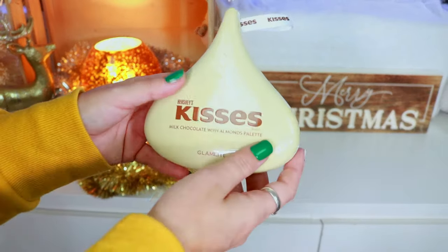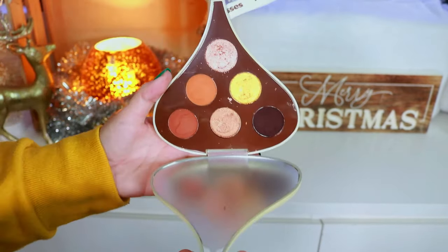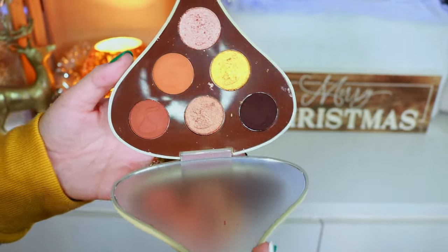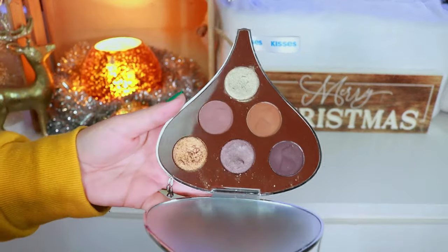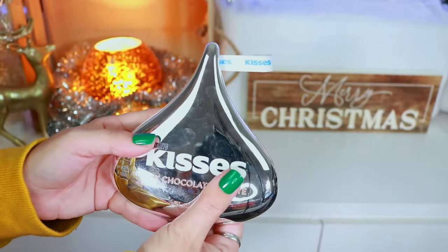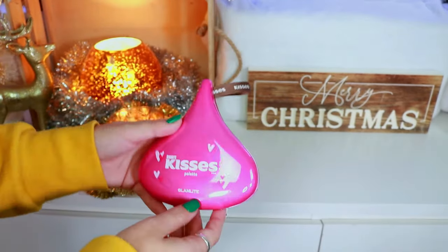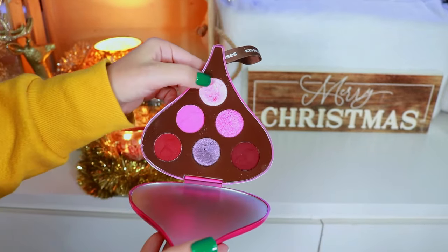At the event I got to go to the hotel and have my whole bed covered in Hershey Kisses — the best moment. Here we have the Hershey Kisses Milk Chocolate with Almonds Palette, which I mixed with the Milk Chocolate Palette for my look at the event. I really really loved how it turned out. Here is the Milk Chocolate Palette — just beautiful. Then we have the Special Dark Palette.